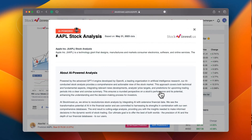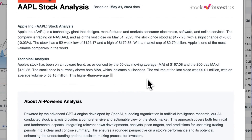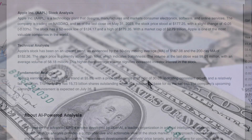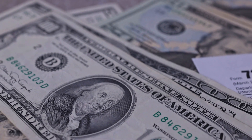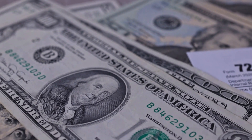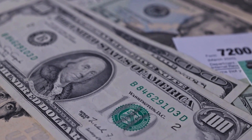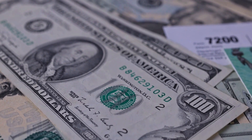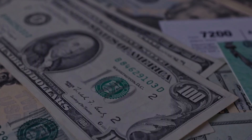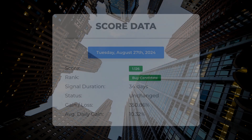Enhance your trading decisions by trying our newly launched AI stock analysis tool powered by GPT-4 at stockinvest.us. Leverage the power of AI and receive free price predictions and in-depth analysis for any one of 25,000 companies worldwide. Please note that this video is for informational purposes only and should not be considered financial advice.